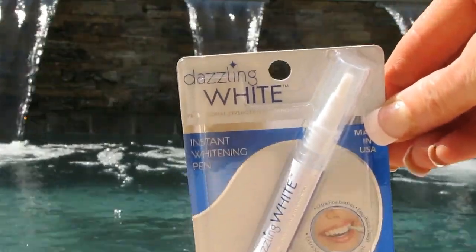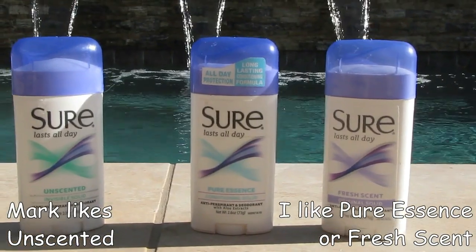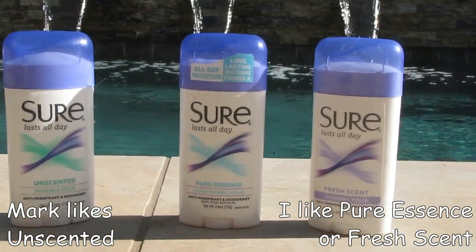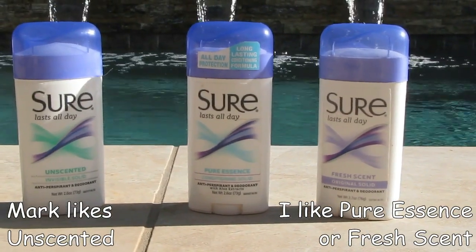My teeth whitening pan — love this. I get it at my Dollar Tree or 99-cent store. Absolutely swear by this. My Sure deodorant. I think it's about 112 to 115 degrees out here right now. We don't have humidity but without this I would definitely be perspiring. Swear by this. Mark also wears this and swears by it.